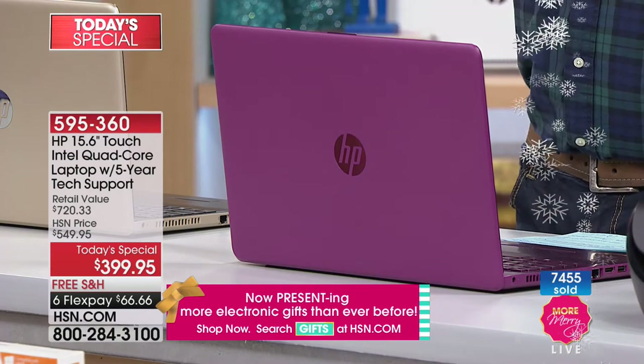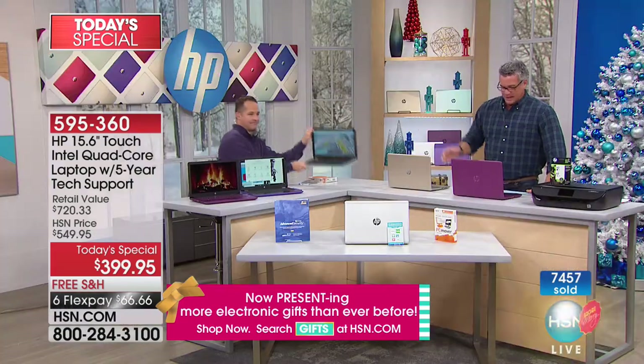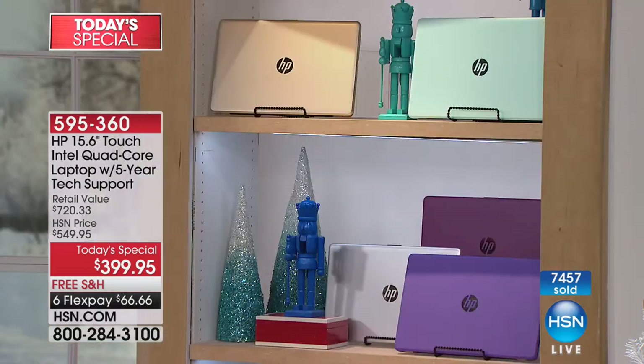If you want to order it, it comes in beautiful mint — that pastel-y mint green — it comes in silver, gold, and purple. How the gold isn't sold out either — it looks like artwork up there. That Merlot in the back — there's only about 35 left. If you want to get it, grab it.